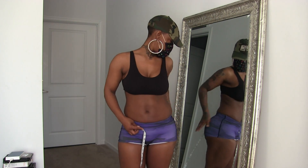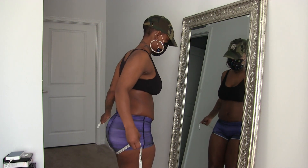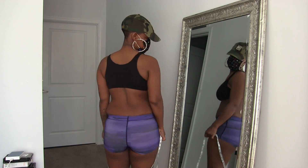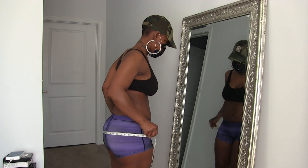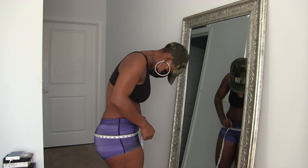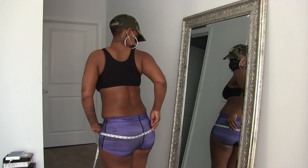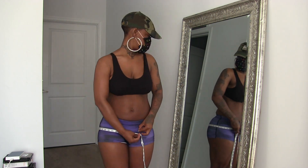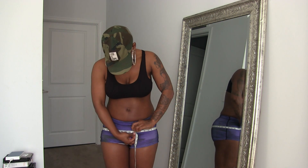So the peak of my bottom — I've got a low butt, so I don't really know what the peak is. Is this the peak? Is it even all the way around? So that's like 41.